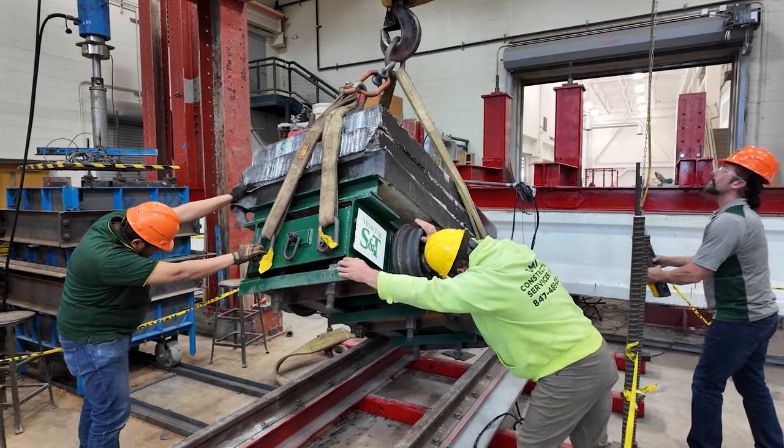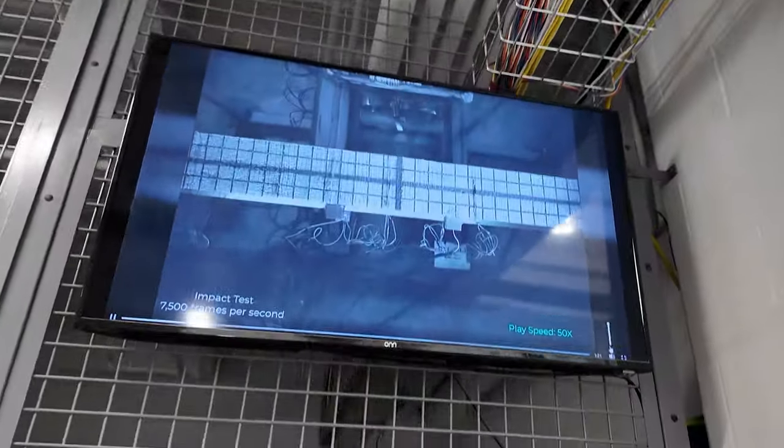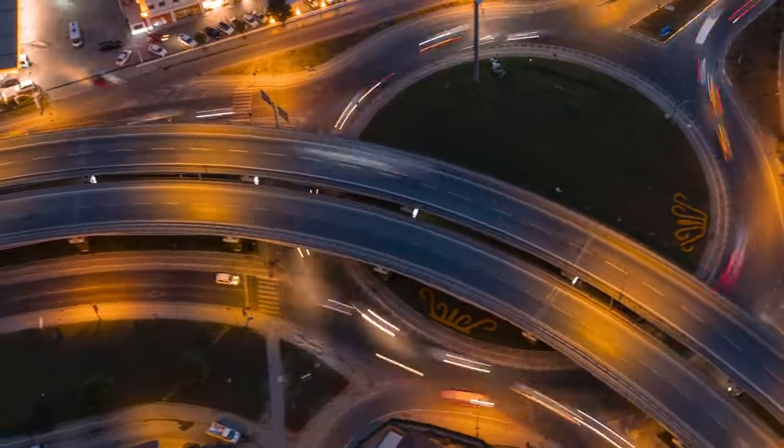We have three objectives in this project. Once we create damage to the girders, our first objective is we're going to bend the beams to determine what is the residual capacity of those beams — how much traffic, how much weight they can carry after the damage. Should we immediately shut down the bridge or can we repair?